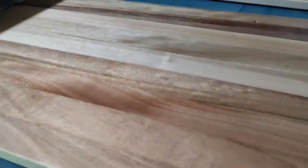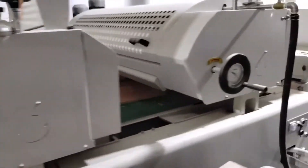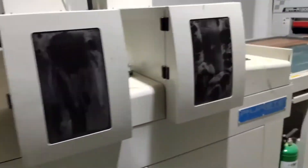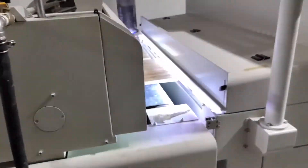The basic process starts from dust removal, putty primer, then UV curing and drying, and finally the belt conveys out. Each process need is different, and different solutions are given according to different sellers' needs.